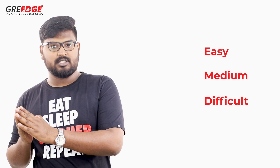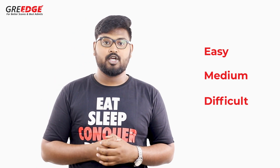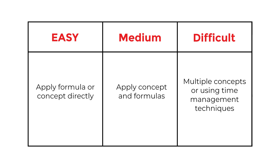From the 160, 150, and 140 ranges, here is what we found. Questions in the GRE learning tracker platform can be divided into three important subsections: easy, medium, and difficult. In easy questions, you apply a formula or concept directly. Medium questions require awareness of a concept and then application of formulas. Difficult questions involve multiple concepts or require smarter time management techniques.